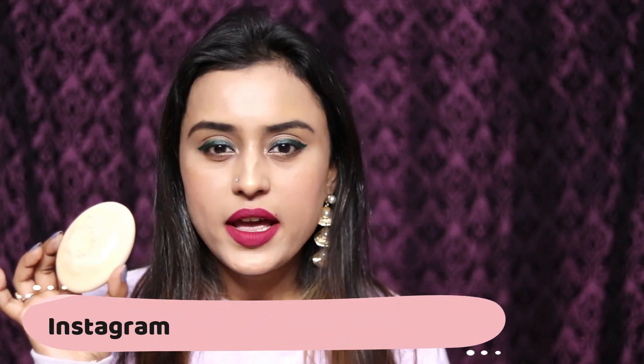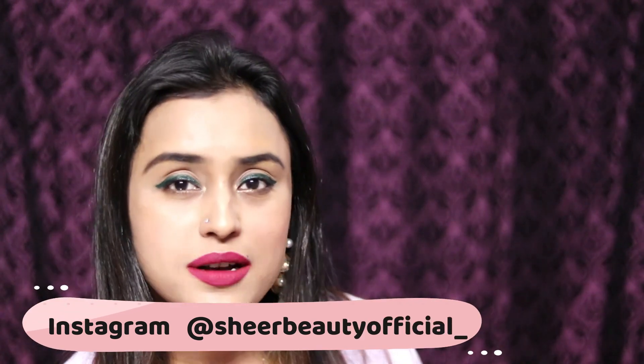Oud is used in itars and Arab perfumes. This soap is unisex — both men and women can go for it because the smell is beautiful. I am really thankful to Sheer Beauty for this product.